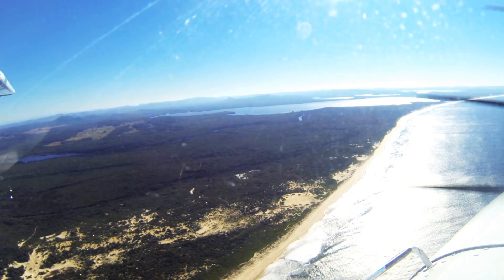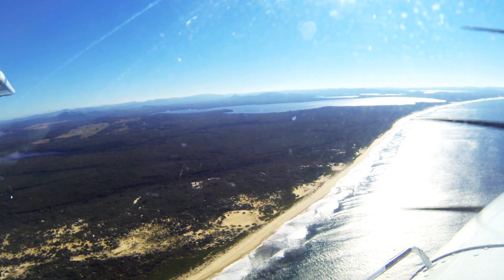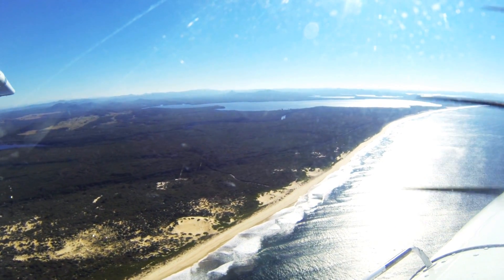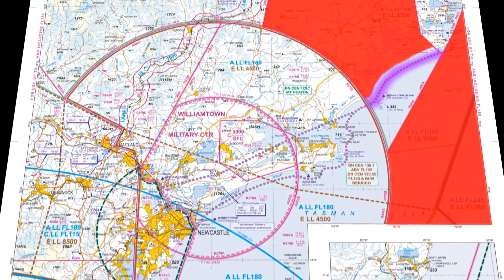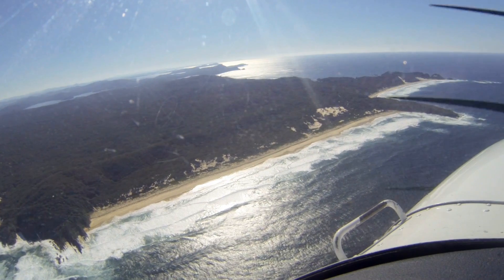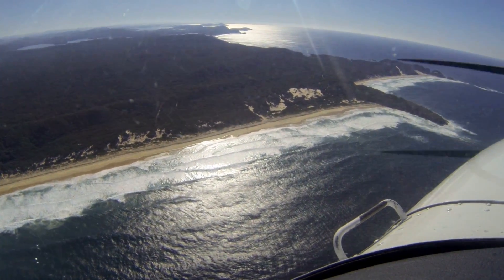Tracking via the coastal route northbound, it's important that once you're at Broughton Island you continue tracking coastal northbound until you're at Sugarloaf Point. You've got military restricted airspace either side of you from Broughton Island all the way to Sugarloaf Point, so remain coastal northbound until you reach Sugarloaf Point and then track to your destination.